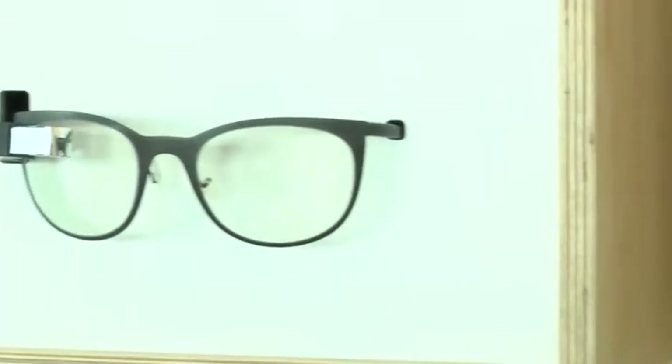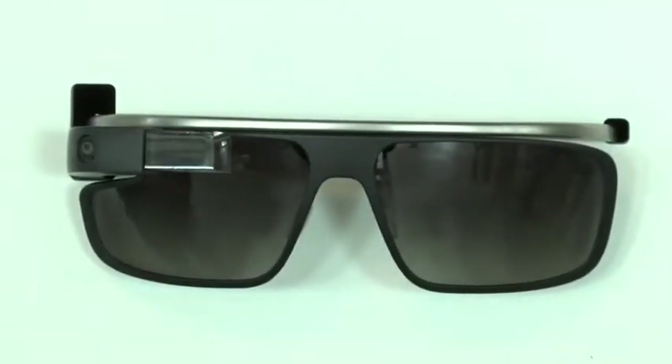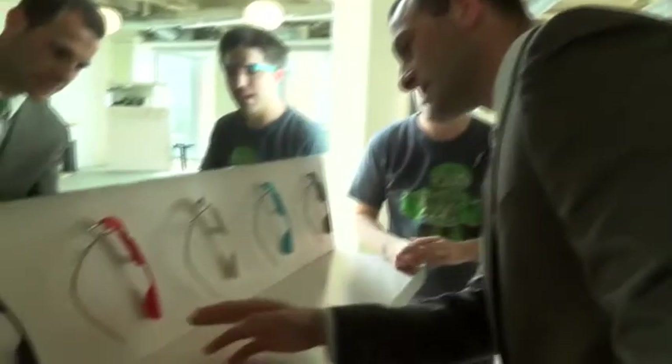Many people choose to wear open frames, however you can snap lenses in if you prefer. Today, I am getting a free trial.